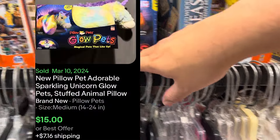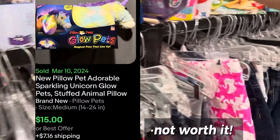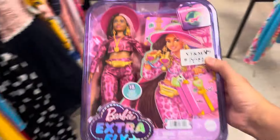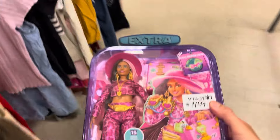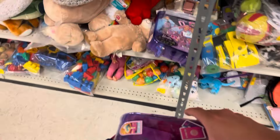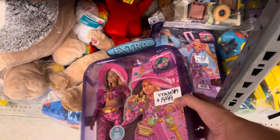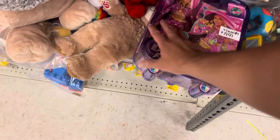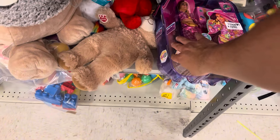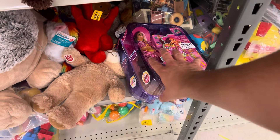We found these Pillow Pets, Glow Pets, both brand new. We're going to search those up. And then I found this one — a Barbie Extra Fly at $15. Steep. And there's a second one. We can just do a Barbie bundle — about $25 for both. But they're both brand new. Very tempting. They don't sell often, but they do sell fairly well if you hold on to them at a good price.